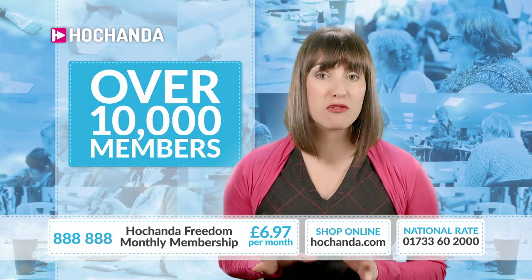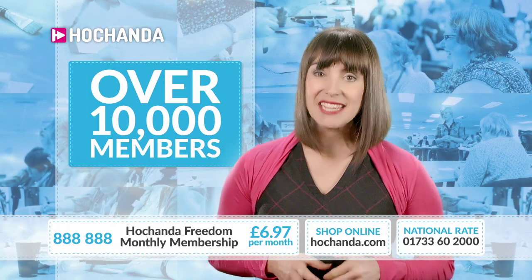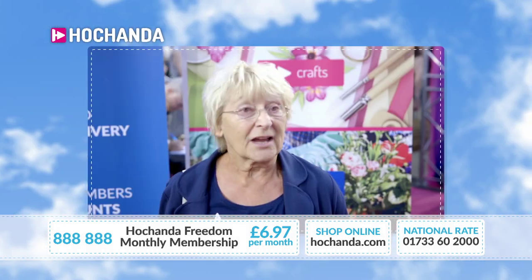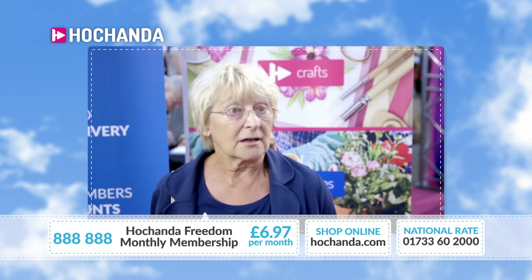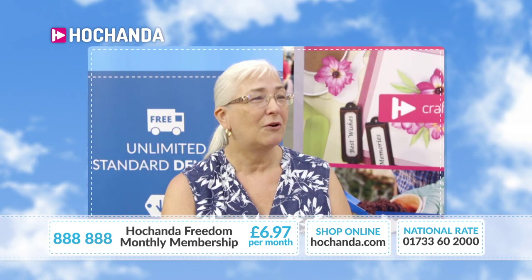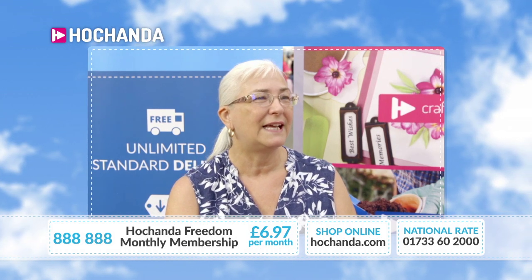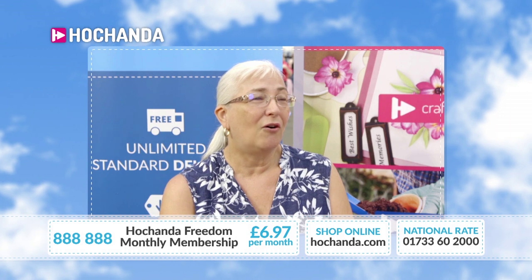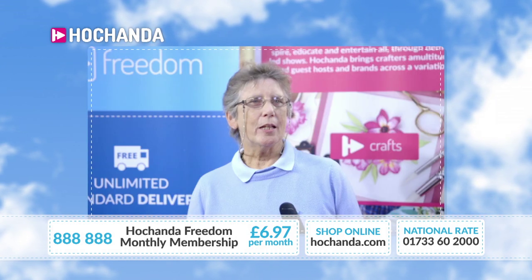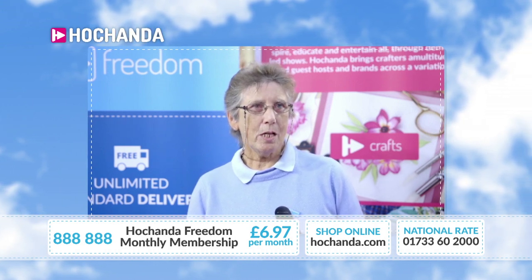Over 10,000 of you are already members — thank you so much for being part of our family! A member shares her experience: 'You have special offers giving a nice discount — sometimes up to 20%. I don't have to worry about postage. I can spend a fiver on something I've seen, or £20, £30, or £50 — it doesn't matter. I get special offers and discounts, and they tell me when everything's happening.'